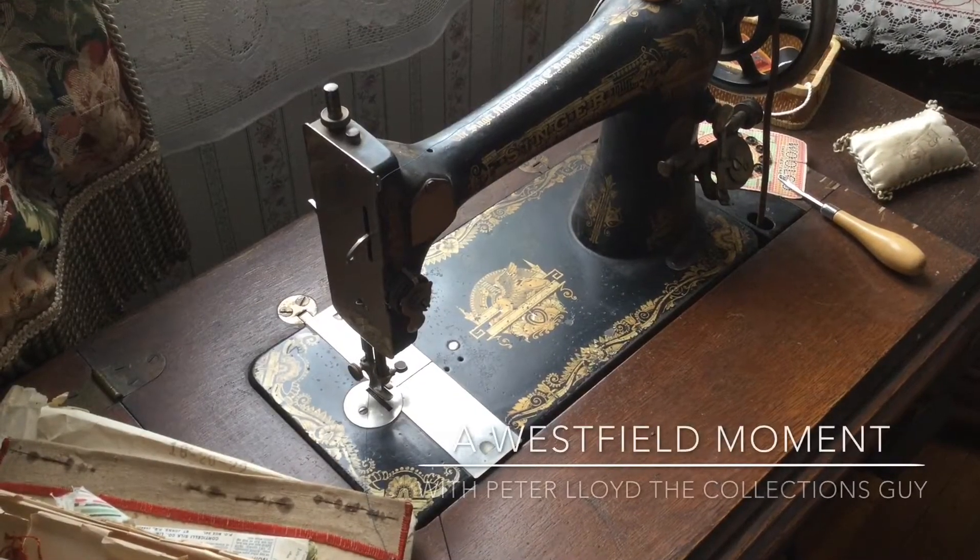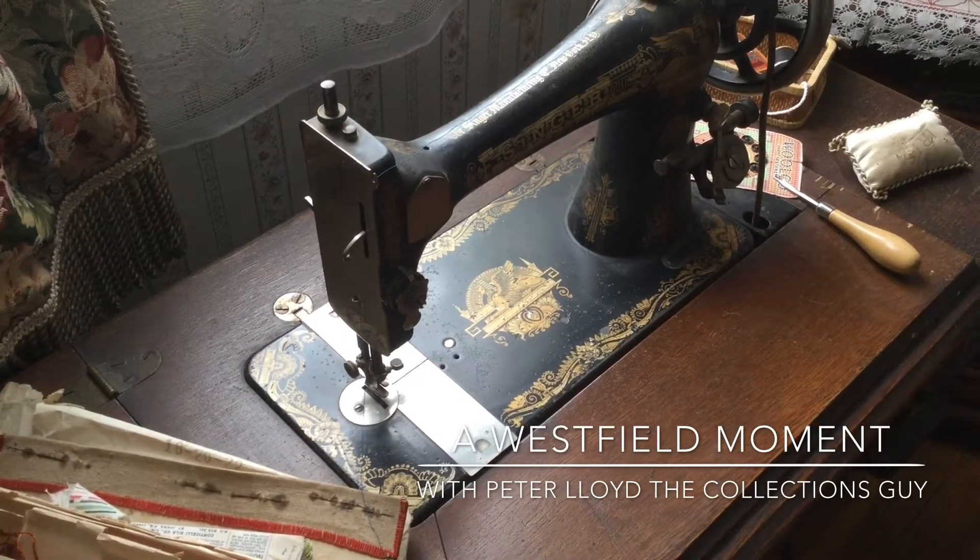Hi there, Westfield friends. It's Pete the Collection Guy again, and I just wanted to point out something really cool.